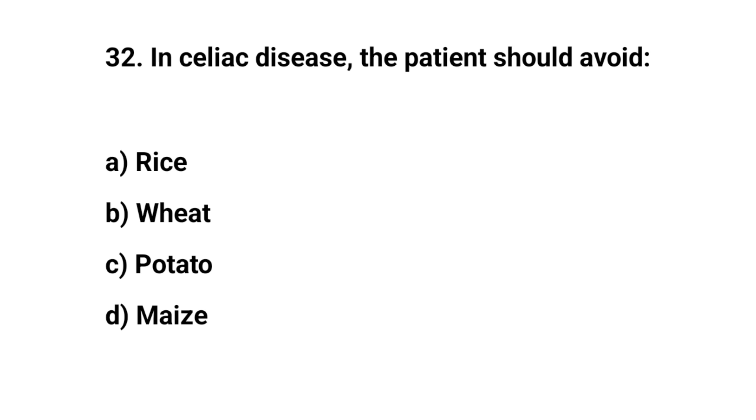Question number thirty-two. In celiac disease, the patient should avoid. The right answer is B. Wheat.